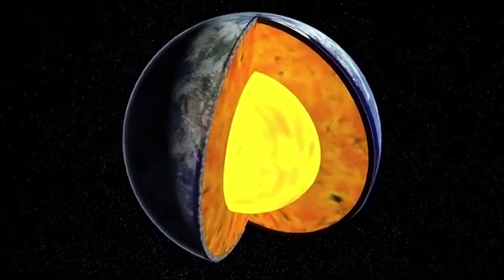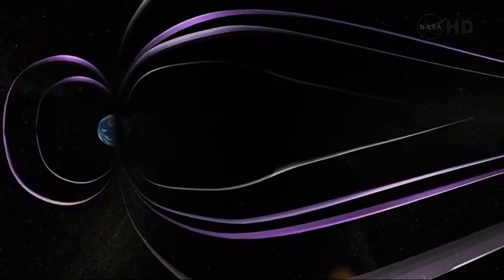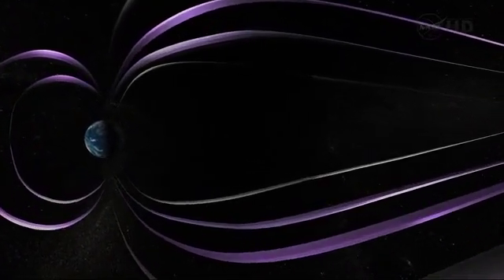Thousands of kilometers down, there's a liquid iron ocean. Whenever you have a moving liquid metal, it will tend to drag magnetic field lines as it moves. Think of big swirling motions — taking magnetic fields and twisting them up and stretching them to generate the Earth's main field.